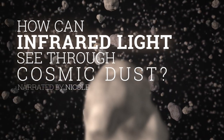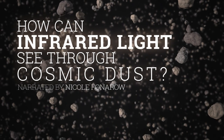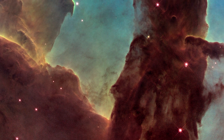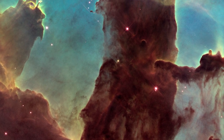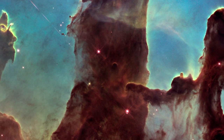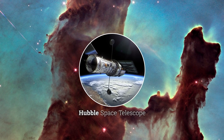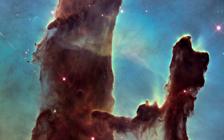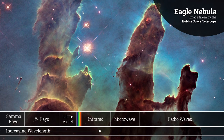How can infrared light see through cosmic dust? To study the formation of stars and planets, astronomers look at the giant clouds of molecular gas and dust where new stars are still being born today. But when we turn our most powerful tool, the Hubble Space Telescope, on these clouds, we see mostly shadow. All that gas and dust cloaks the stars, blocking their light — but not all of their light.